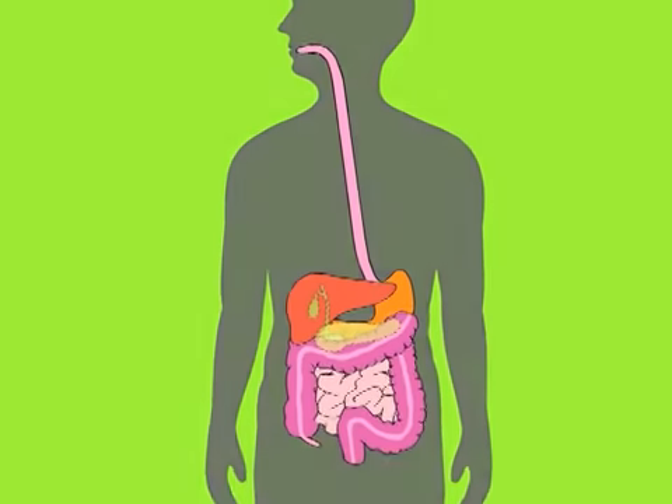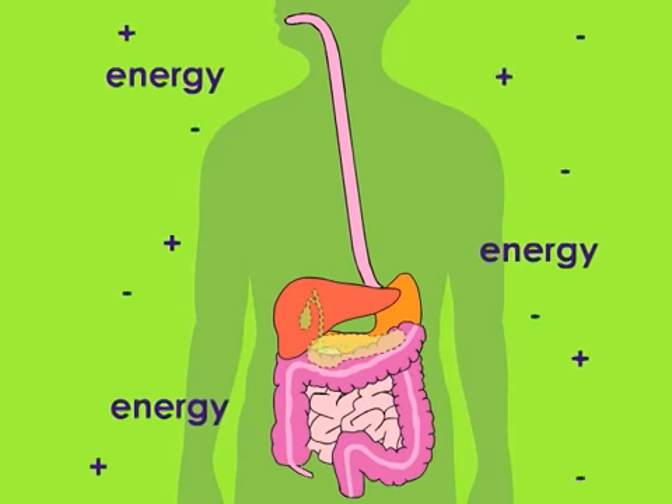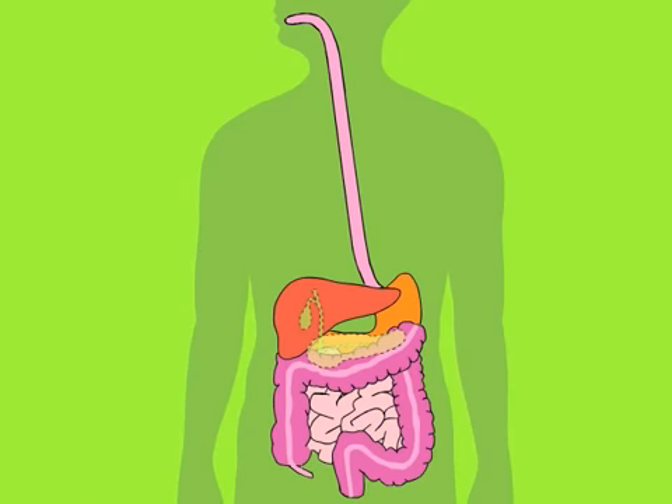The digestive system is made up of organs that work together to break down foods and turn them into energy that helps your body to work and grow.